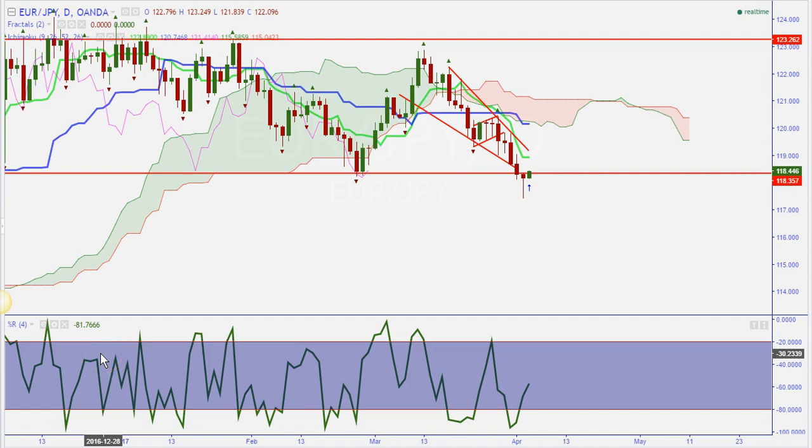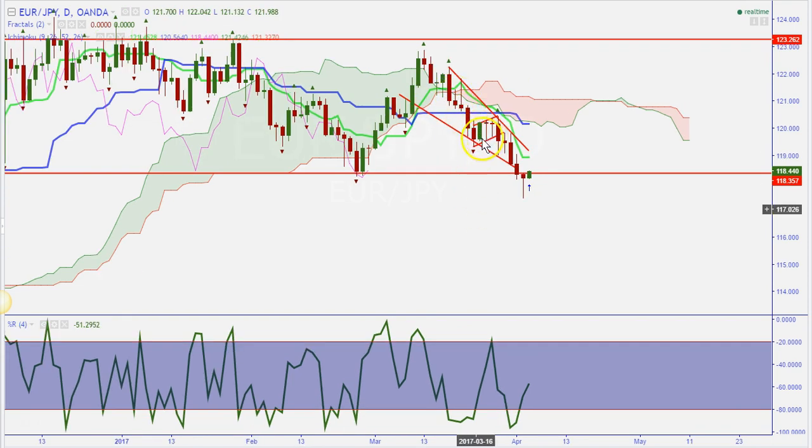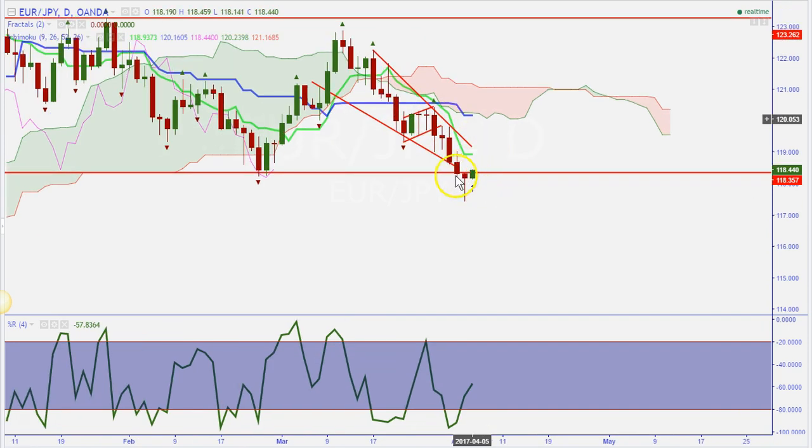Traders, I'm back with another video. We want to take a look at the euro yen on the daily time frame. Last week we looked at this pair when it broke out of a flag pattern, so we took a trade down to this level — a support level at 118.357 — and price reached the level we expected.